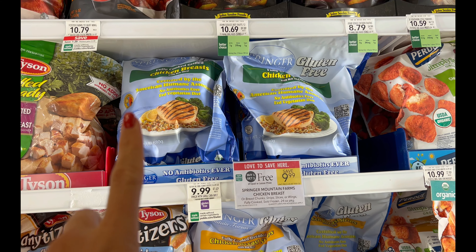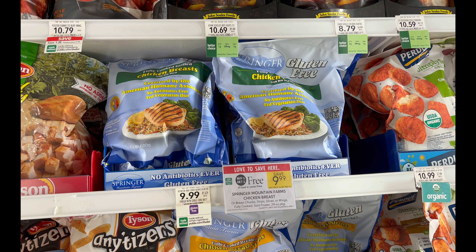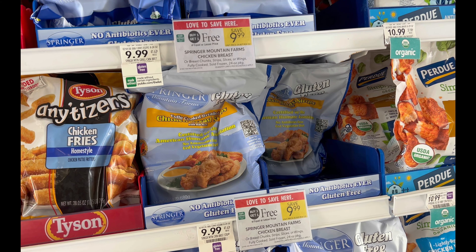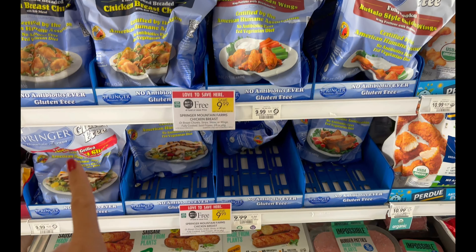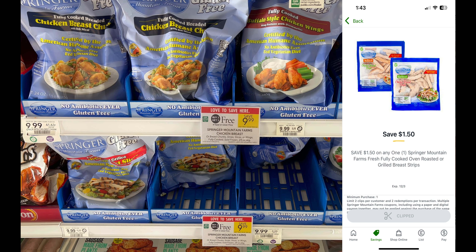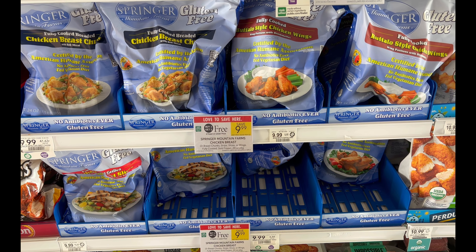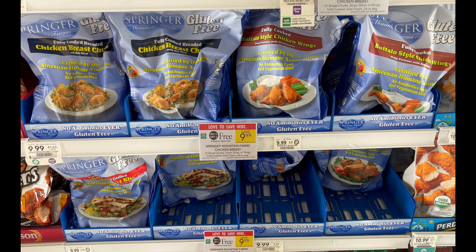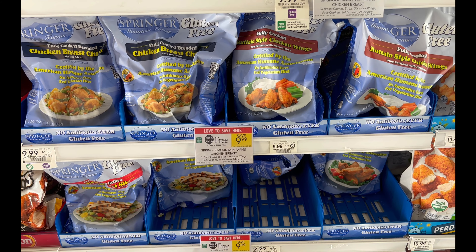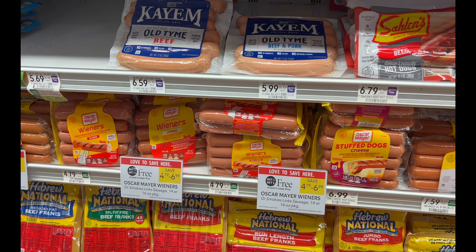The Springer frozen meats are also buy one get one free — easy to microwave and throw over a salad on nights you don't feel like cooking. They have coated chicken strips and a bunch more, all buy one get one free at $9.99. There's a $1.50 digital coupon, and if you sign up for Springer emails you can print another $1.50 coupon. Grabbing two makes your final cost $7.98 for two, or $3.99 each.